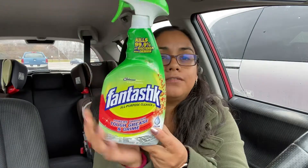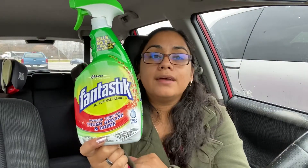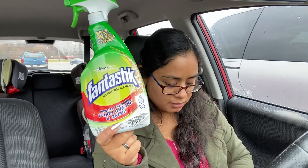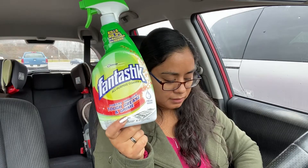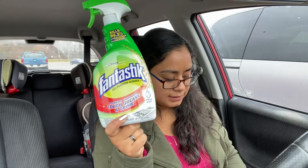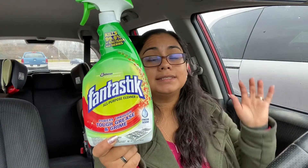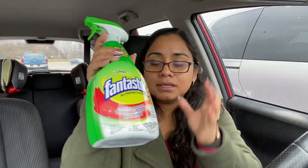Another deal I want to share — also a mega event item — is gonna be on the Fantastik cleaners. These are my most favorite cleaners and they're on the mega event this week. Whenever you buy four they're gonna take off four dollars at the register. The regular price is three dollars and 19 cents, and right now they're on the mega event promotion for one dollar and 59 cents. That is an amazing price.